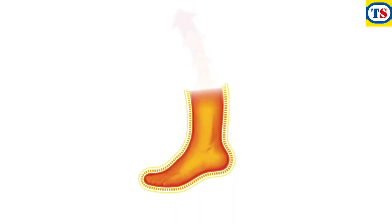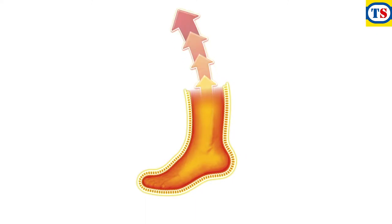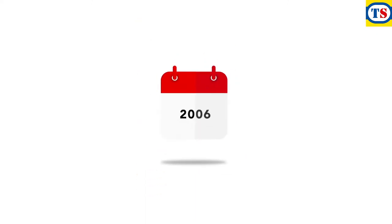The key to insulation is to trap as much warm air close to the skin as possible. After two years of retooling and rigorous testing, we found the answer in our unique three-stage process.